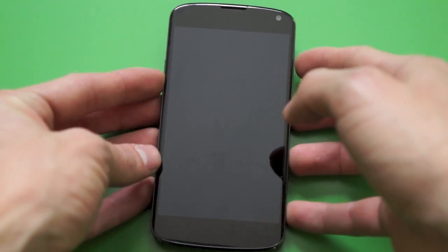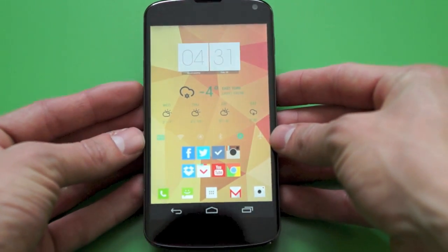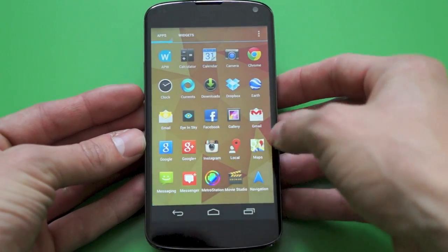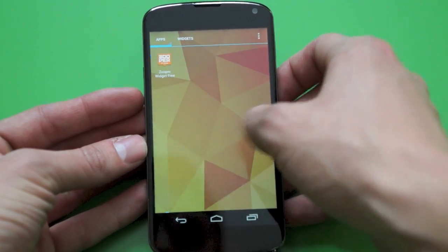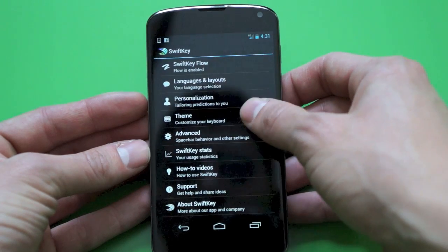Hey guys, how's it going? I usually don't do any reviews on apps, but since this was just released today, I saw it in the Play Store while I was updating, I thought to myself, why not, let's give it a go — and this is none other than SwiftKey, in my opinion the best keyboard app for Android devices.